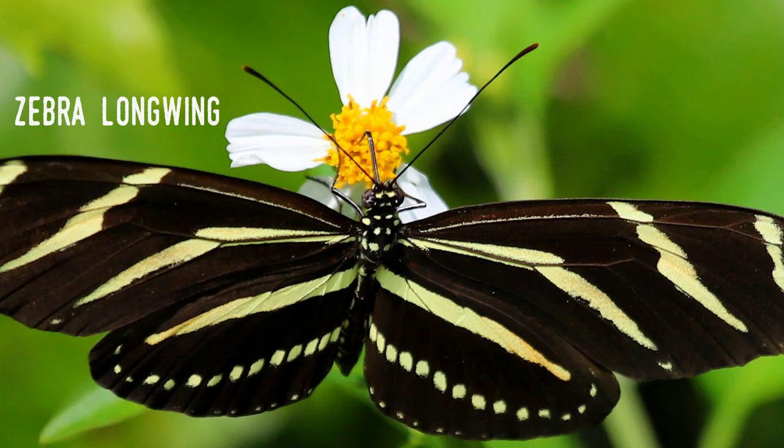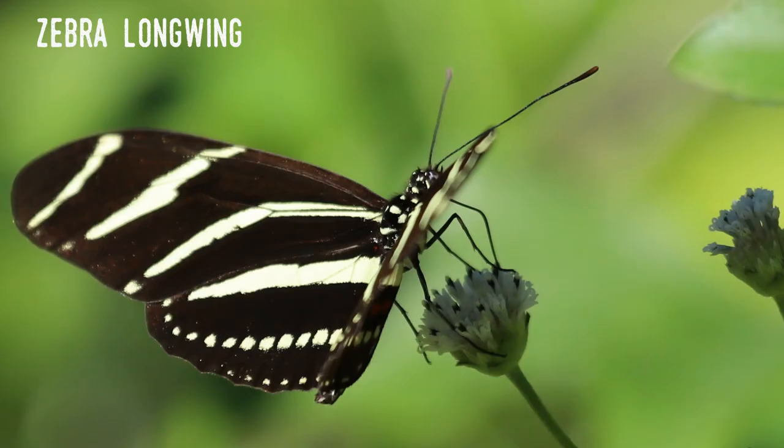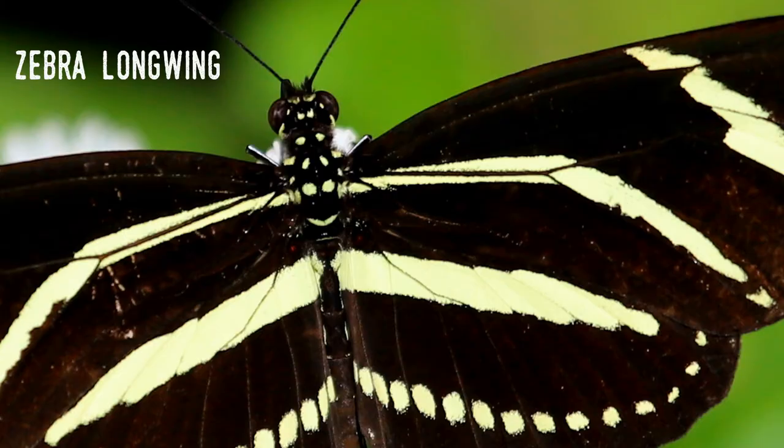Once a male locates a female chrysalis, he'll repeatedly visit and perch on top of it. It's not unusual to have multiple males gathering on a chrysalis in hopes to mate with her. When the female is close to emerging, the male will begin mating with the female even though she's still in the chrysalis. During the several hours that the mating takes place, the female will also be slowly coming out of the chrysalis. The male also produces his own distinctive scent, which he applies to his mate to repel other suitors.